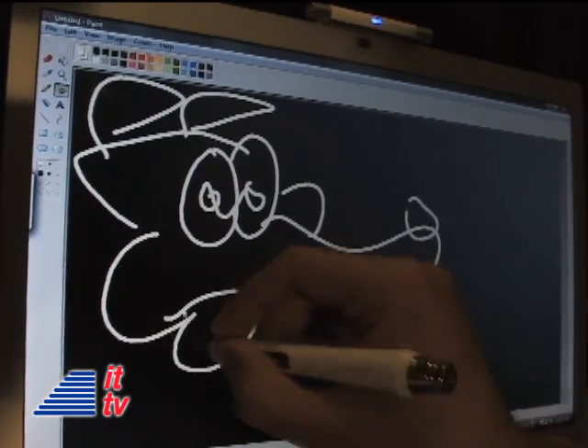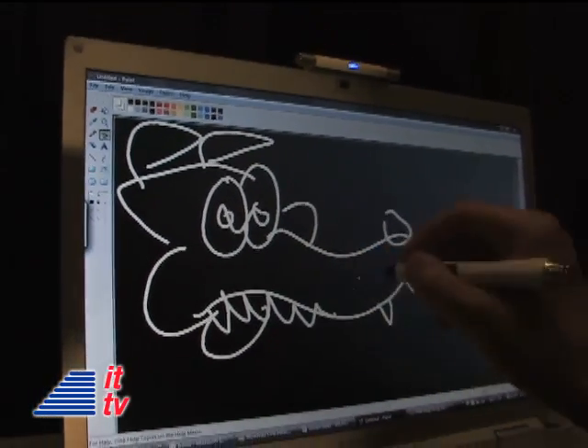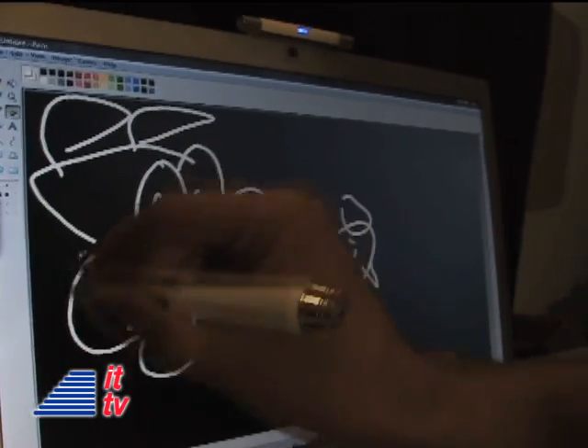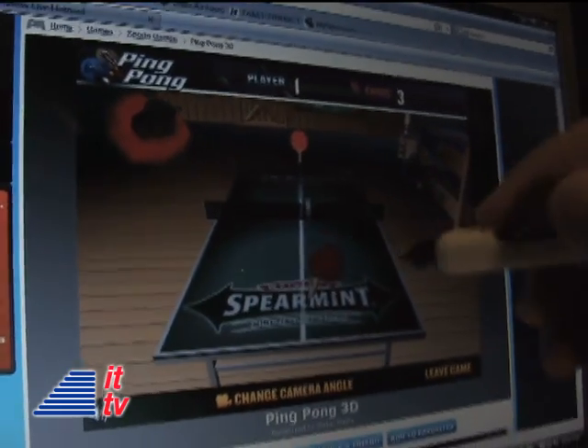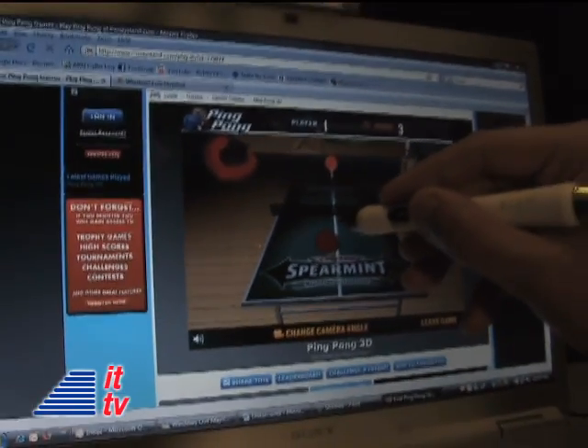The Tableau can also be used to draw and paint. You can draw using Microsoft Paint, Adobe Photoshop, or Illustrator. Pretty handy. My favorite is the 3D space gaming — for example, you can play a ping pong game with the Tableau on one of my favorite free games online. Check it out.